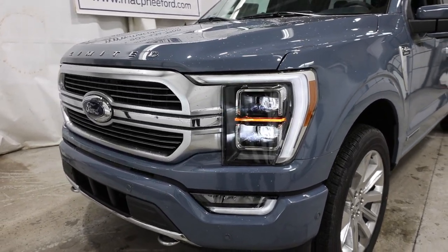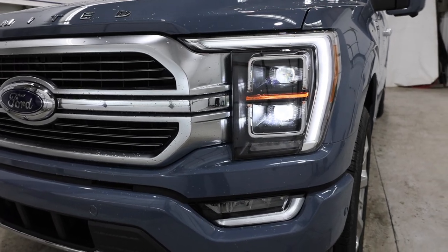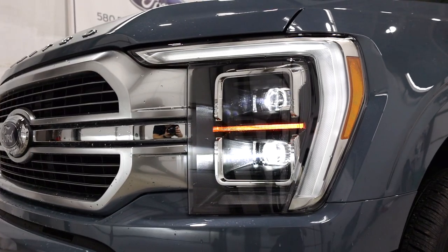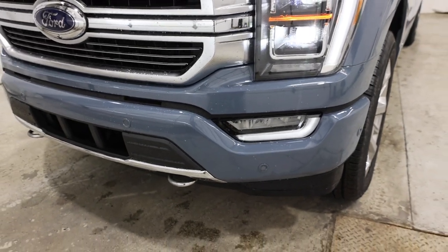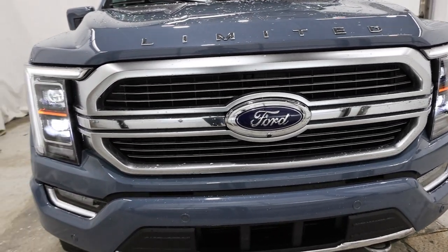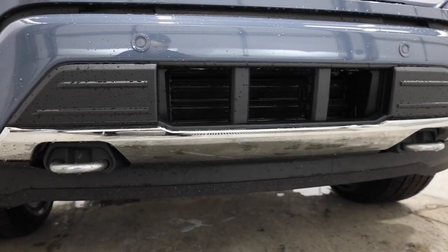We're going to take a quick walk around the outside and then hop into the interior portion and review this F-150 Limited. The Limited does come standard with the adaptive projector LED headlights — absolutely gorgeous design, fully LED, and it also includes LED fog lights in the lower bumper. The bumper is body colored on the Limited model, and it does house the front parking sensors with a nice chrome accent on the lower bumper as well.